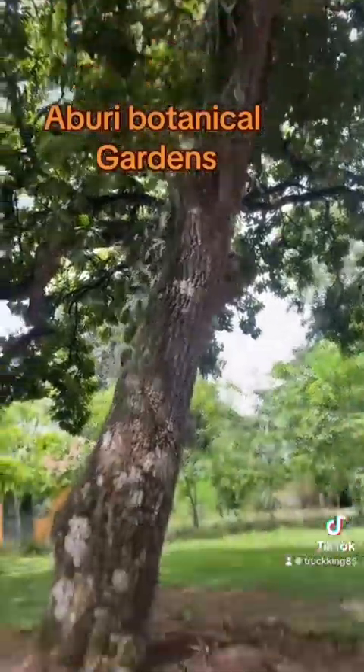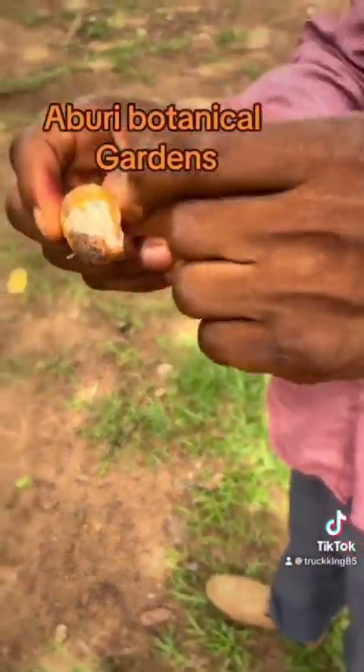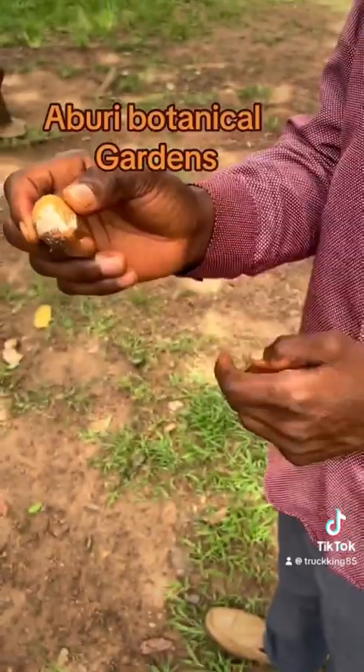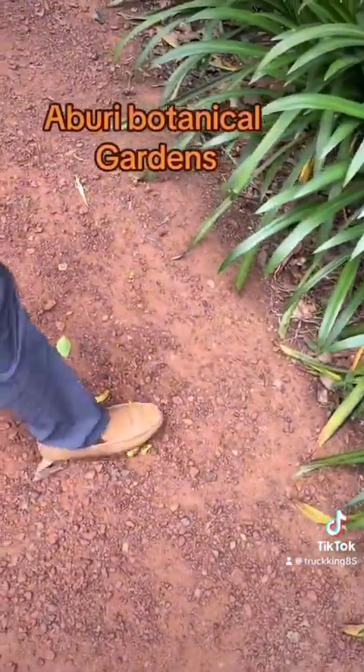This is what they make the shea butter out of? Yes. So this is the fruit — the nuts. This is the nut they use to make the shea butter. The fruit, the shea butter.